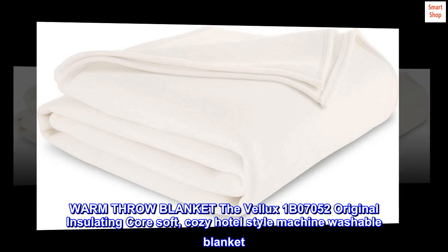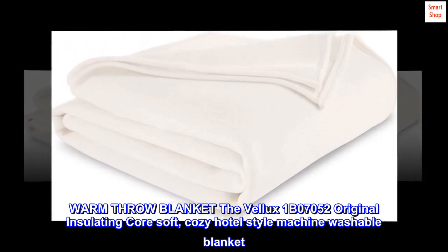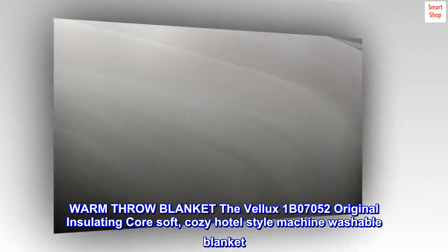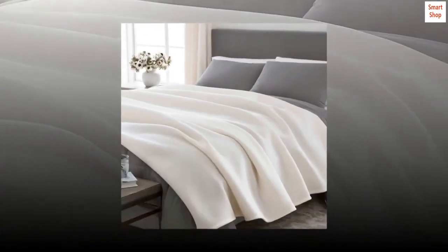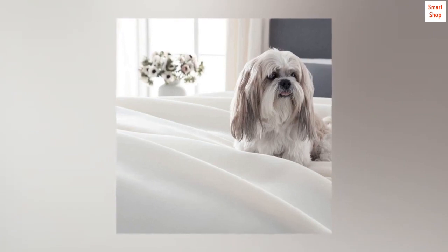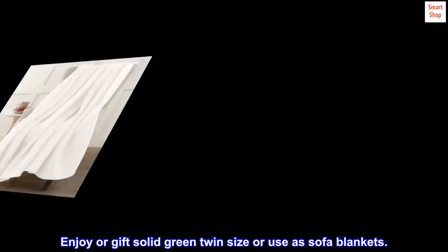Lightweight breathable microfleece nylon warm throw blanket — the Velex 1B07052 — original insulating core, soft cozy hotel style, machine washable blanket. Durable, all-season, versatile use. Pet friendly blanket or bed blanket layer. Enjoy or gift in solid green twin size, or use as sofa blankets.